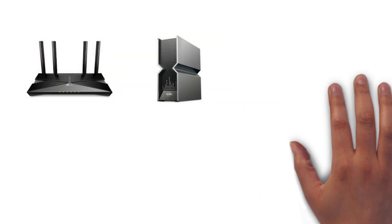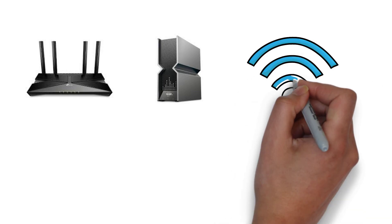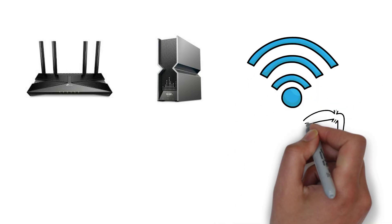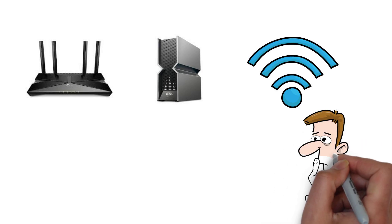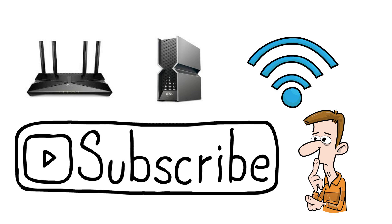Wi-Fi 6 and Wi-Fi 7 are both standards of wireless internet connectivity and both serve the same purpose, but there are several key differences between them. In this video we're going to have a look at what the most important differences between them are. Please do subscribe if you haven't already — it really helps this small channel grow.